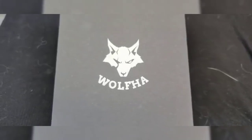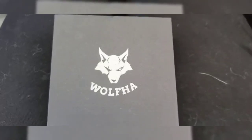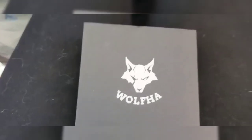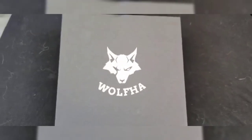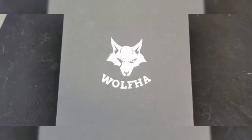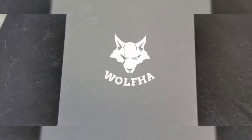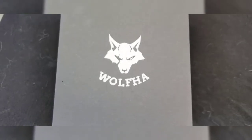I just got this package from Wolfa — they contacted me asking me to review some of their jewelry. I chose four pieces and wasn't sure what they would look like because I'm quite picky about the jewelry I wear. I don't wear expensive jewelry, but I don't like really cheap jewelry either. There are a lot of sites that sell jewelry and when you get them, they don't look like the picture — they look very very cheap.